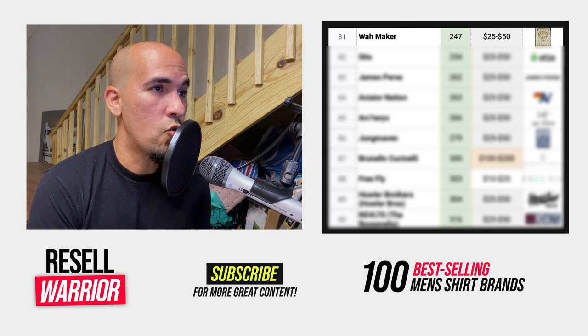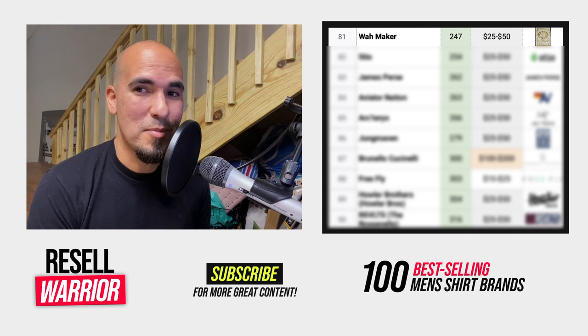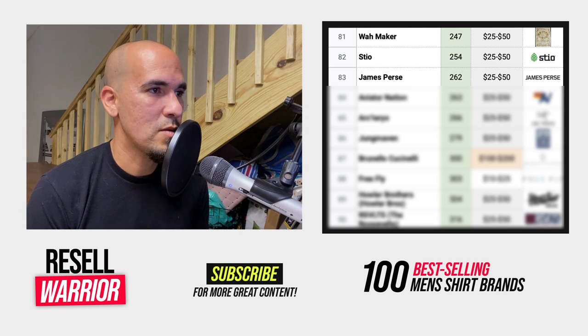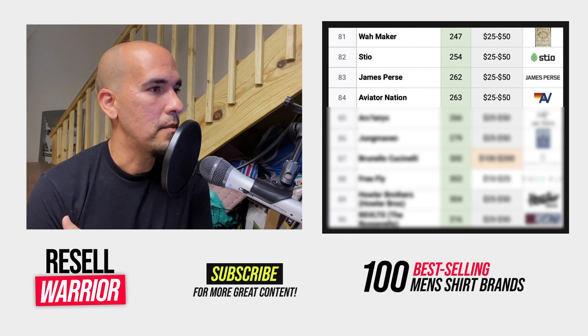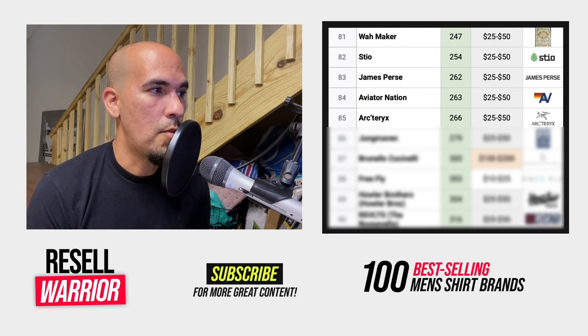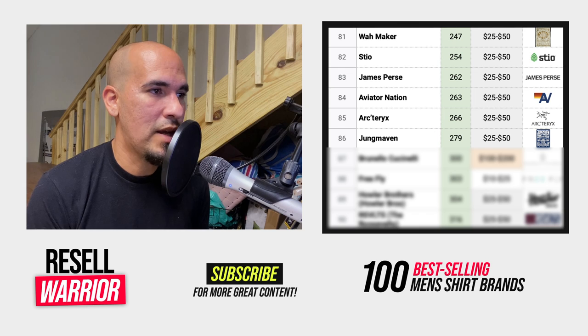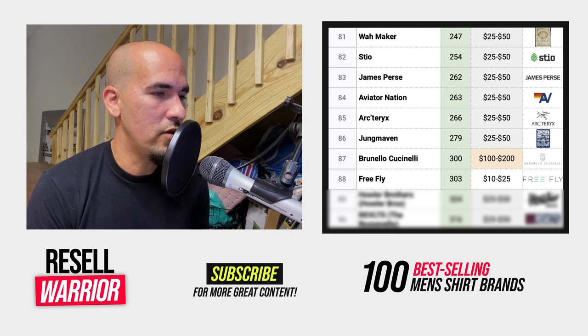Number eighty-one is Wallmaker, a Western-style reenactment period clothing brand. Number eighty-two is Steel, an upscale outdoor clothing brand. Number eighty-three is James Pierce — plain aesthetics. Number eighty-four is Aviator Nation, a retro-style looking brand with a pretty good average selling price and good margins. Number eighty-five is Arcteryx — solid brand with a good average selling price. Number eighty-six is Junk Maven — plain aesthetics. Number eighty-seven is Brunello Cucinelli, upscale menswear with an average selling price between $100 and $200 — watch out for counterfeits. Number eighty-eight is Freefly, a fishing-oriented brand. Not a great average selling price, but it will sell super fast.